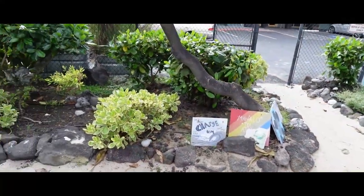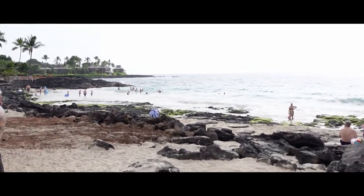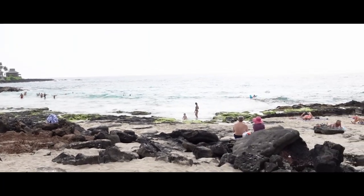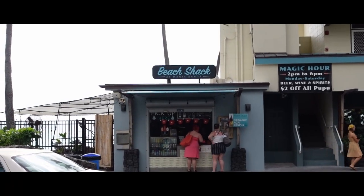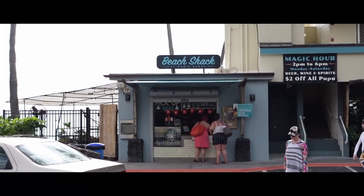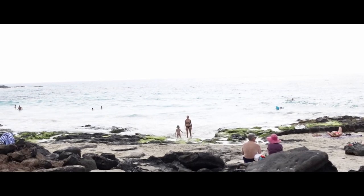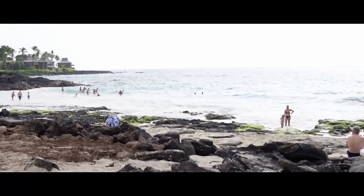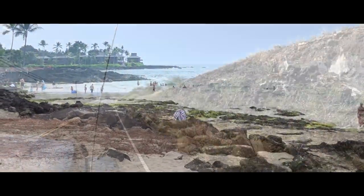Our next stop of the day is Magic Sand Beach, which is known for having really soft white sand. We did stop here last time we were on the Big Island and had a really nice time. There's a little beach shack right next to the beach where you can get food and refreshments, and there is plenty of free parking across the street. There's a lifeguard on duty and showers too, so it's a super nice and convenient beach. I'd recommend it if you want to chill in the water and sand.